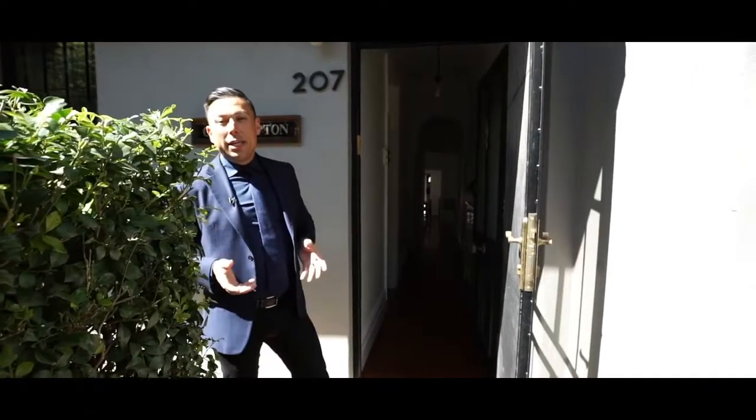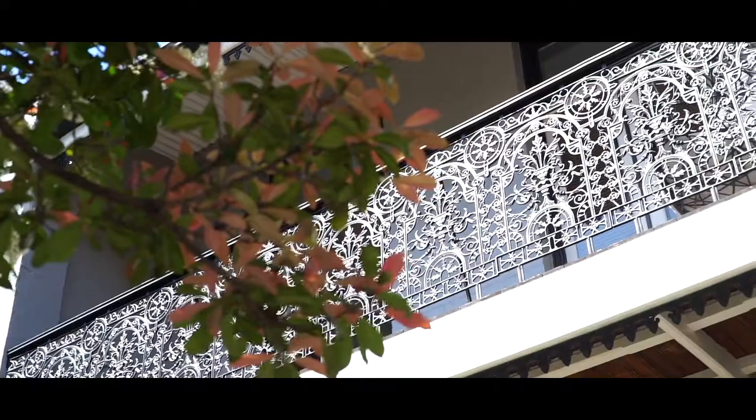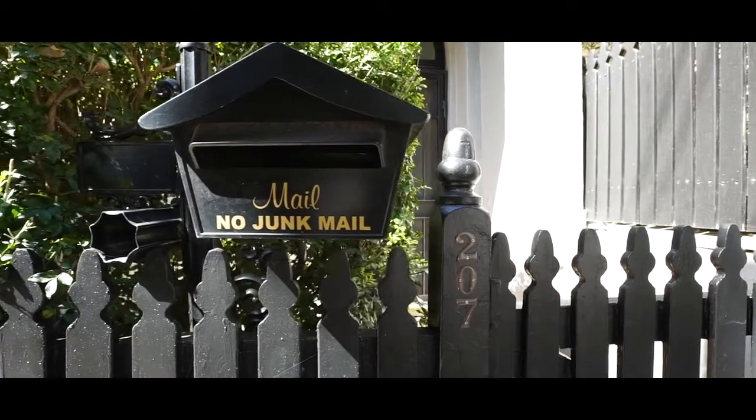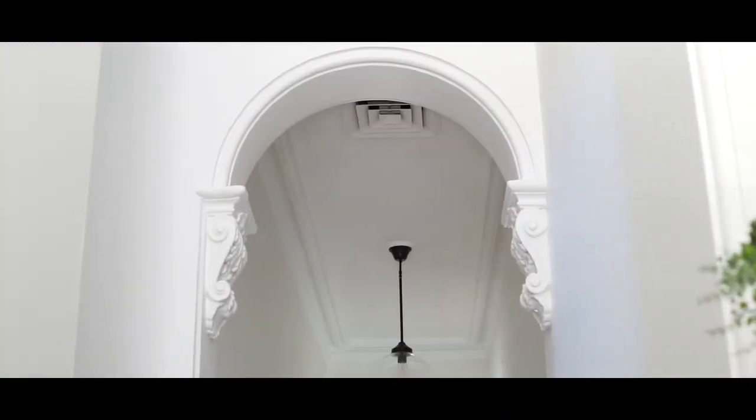We always love selling in Stanmore and really it's not hard to see why. Standing in the front of this beautiful two-level Victorian Terrace, you get a sense of how quiet and peaceful this suburb really is. As I walk through this hallway, you've got soaring high ceilings.